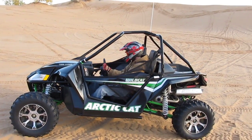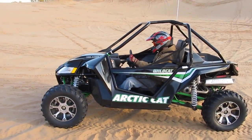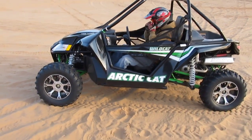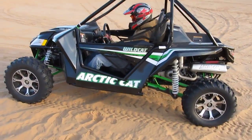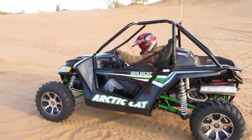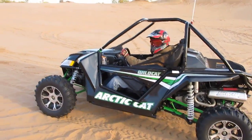Folks, this is Bronco Bob with DFW Arctic Cat, and I'm here today to show you the new Arctic Cat Wildcat. It's an amazing machine — you sit low to the ground, Cadillac ride suspension, lots of power. We're gonna take off and show you how it goes.